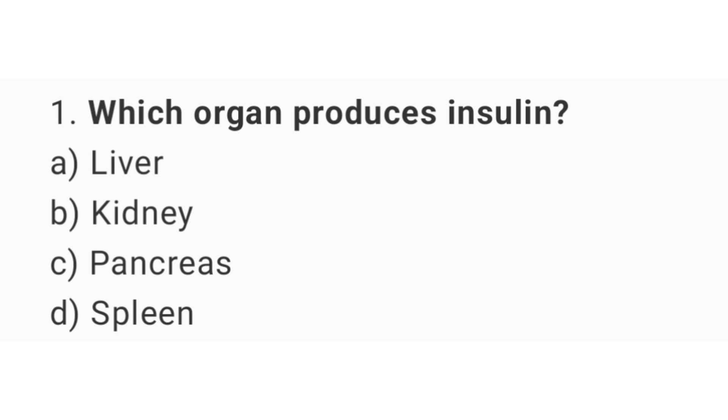Question number 1. Which organ produces insulin? The right answer is option C: Pancreas.